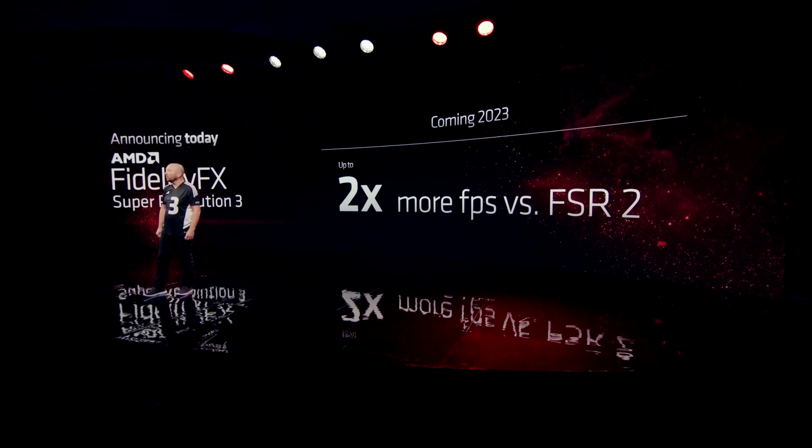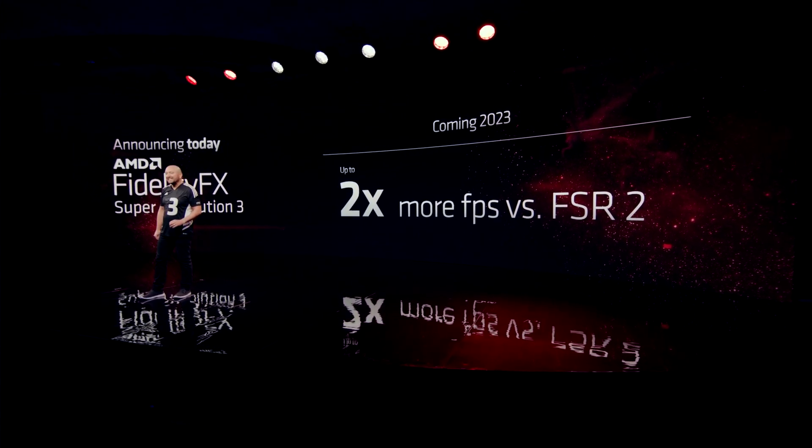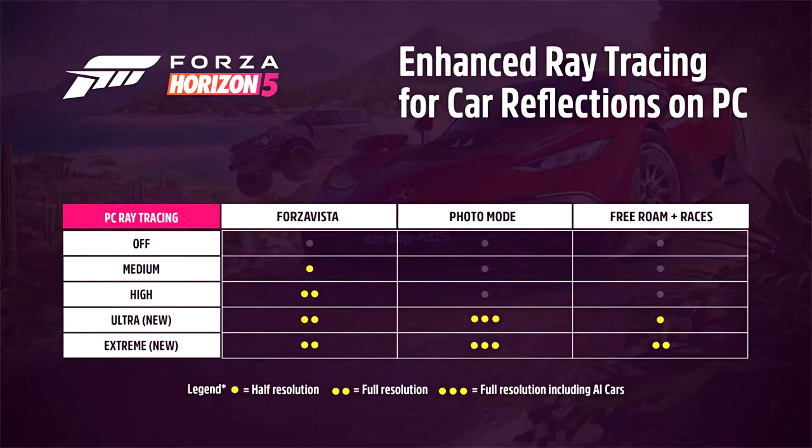Según ellos, el Ray Tracing será mucho mejor. Volviendo con la Super Resolución 3.0, supuestamente duplicará los FPS de la Super Resolución 2.0. Ahora pasamos con Forza Horizon 5, que también va a tener Ray Tracing y es compatible con Super Sampling 2.0 y Super Resolución 2.0. Ahora va a tener Ray Tracing en pista.